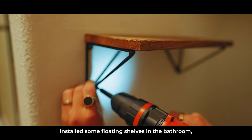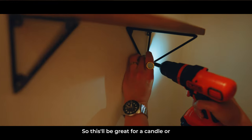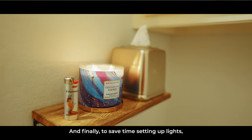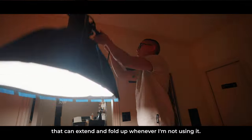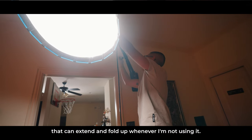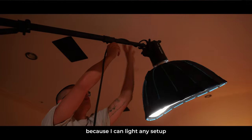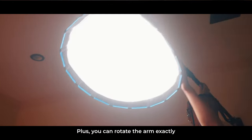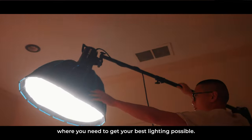Next, I've installed some floating shelves in the bathroom, which is definitely lacking some space — this will be great for a candle and my glasses anytime I shower. And finally, to save time setting up lights, I've mounted this boom arm to the wall that can extend and fold up whenever I'm not using it. This is honestly one of my favorite additions because I can light any setup in the studio without having to bring in bulky light stands. Plus, you can rotate the arm exactly where you need to get your best lighting possible.